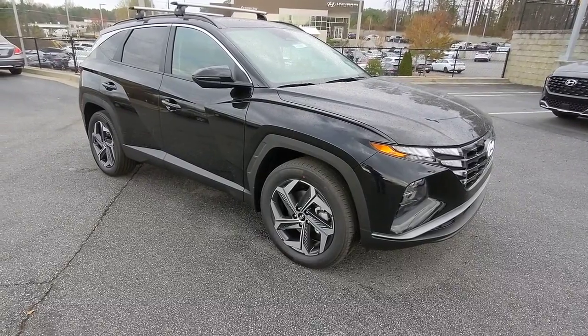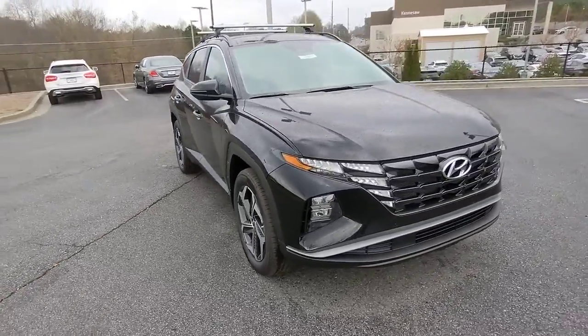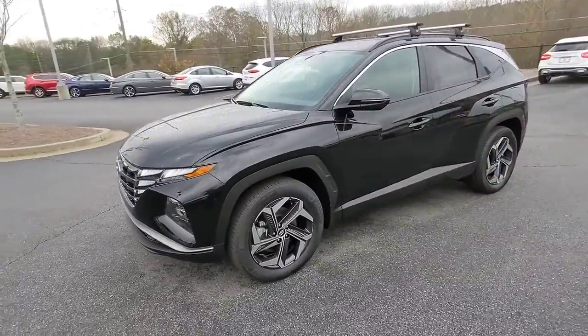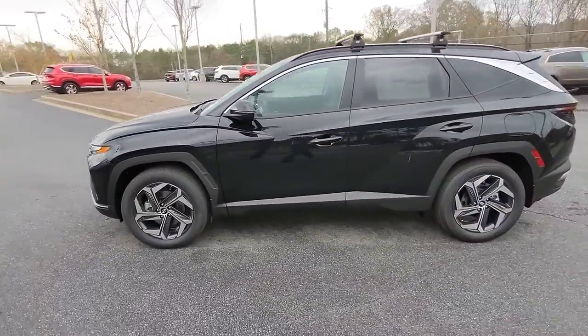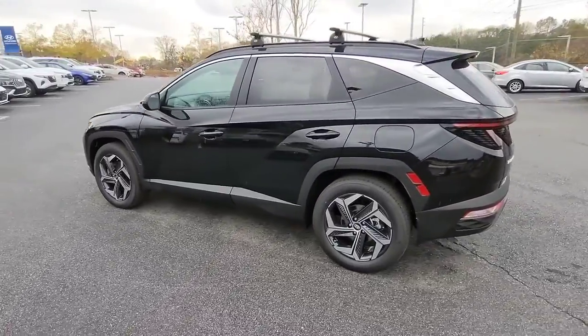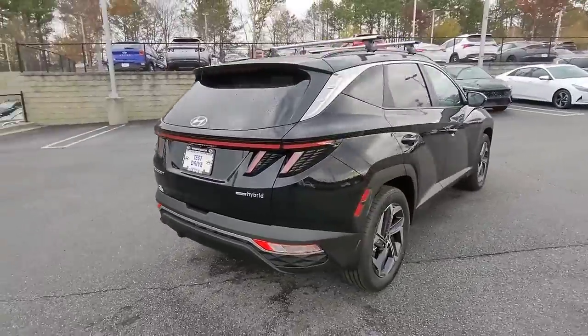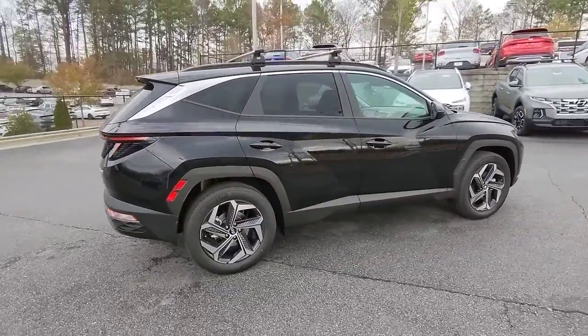Picture yourself in the 2023 Hyundai Tucson. Give yourself the quality and comfort you deserve with this refined Hyundai Tucson. Meticulously constructed, smooth riding, and equipped with standard driver assist safety features, this compact crossover has what you need to get the most out of every drive.